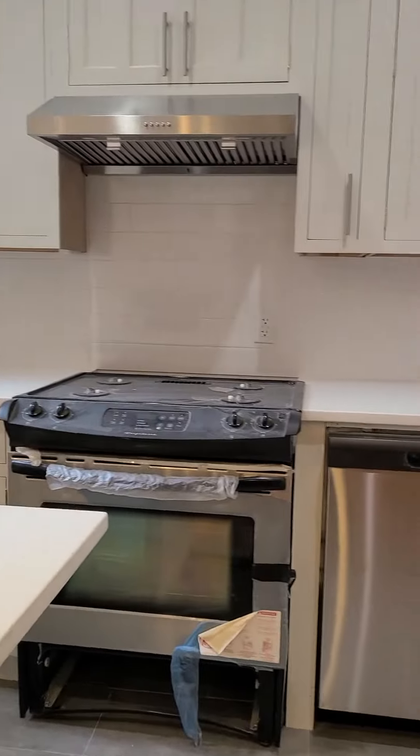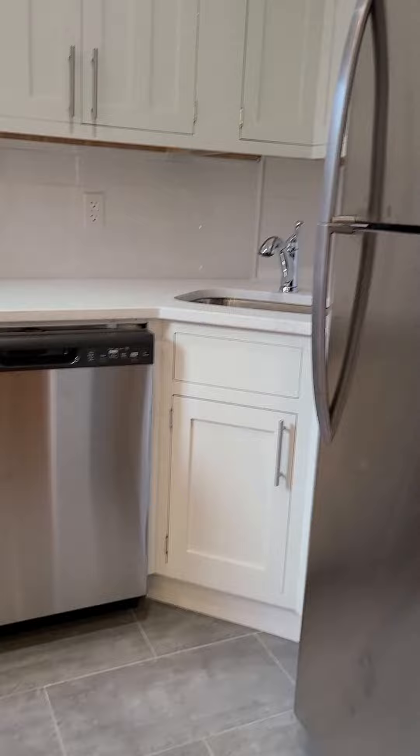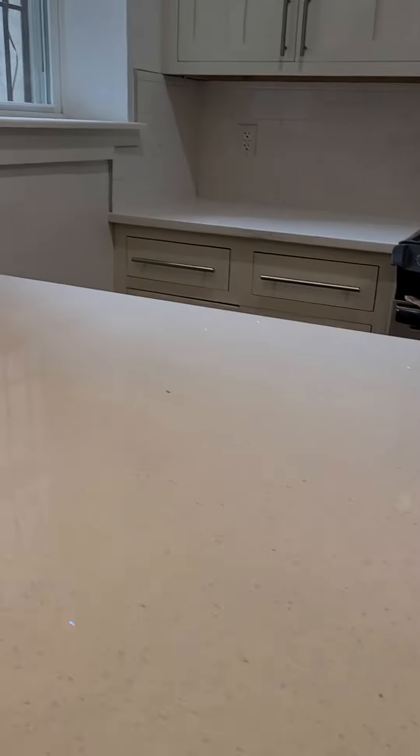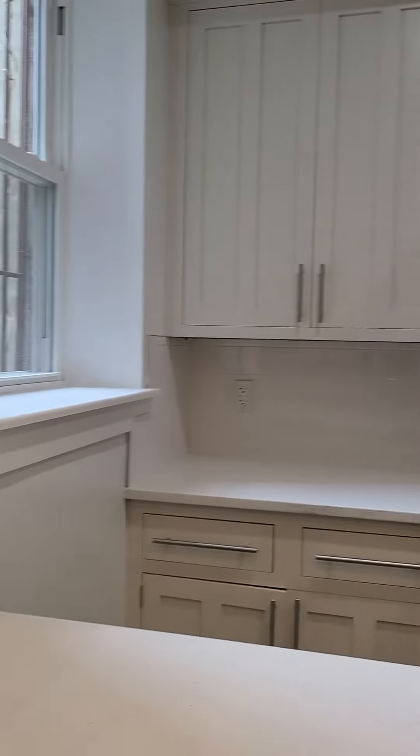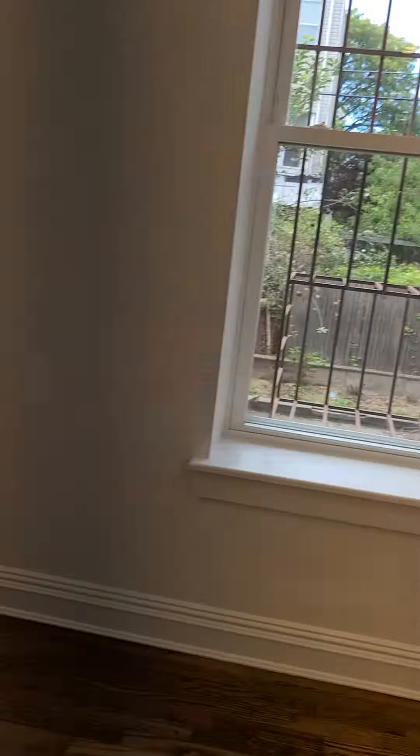We also have brand new stainless steel appliances and a dishwasher of course. Everything is brand new — this unit has not been lived in as of yet.